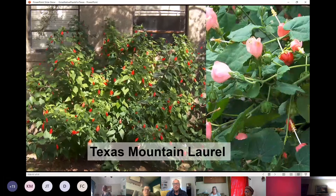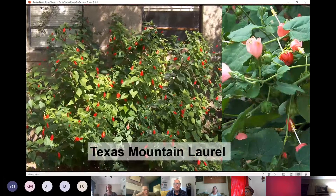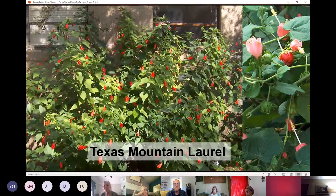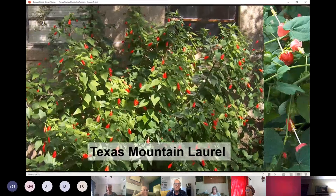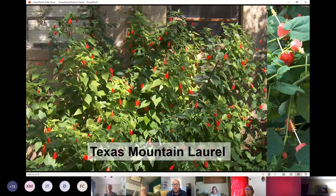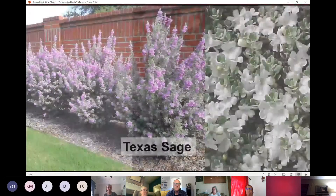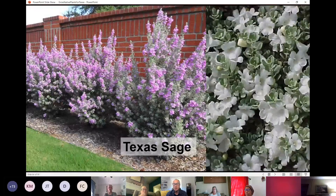Here we have a couple of our native Turks Caps. We have the larger Turks Cap, which does better in southern areas, and then the traditional Turks Cap, which comes in whites, pinks, and reds. These do great in shady corners where not much else wants to grow, and are extremely tough natives for lower light conditions that can still handle sun.